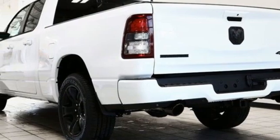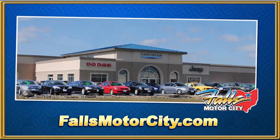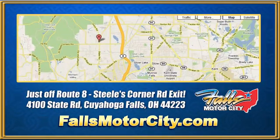There's even more to see in person. Take it for a test drive today. Falls Motor City, a comfortable place to do business.